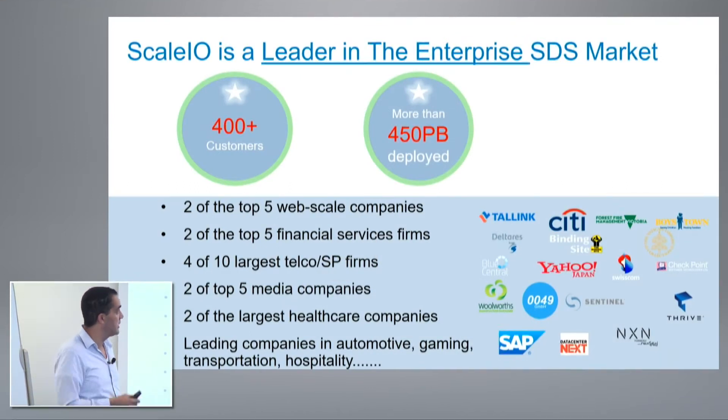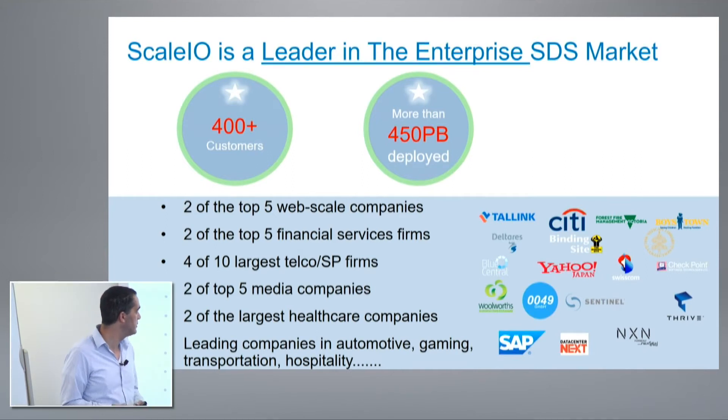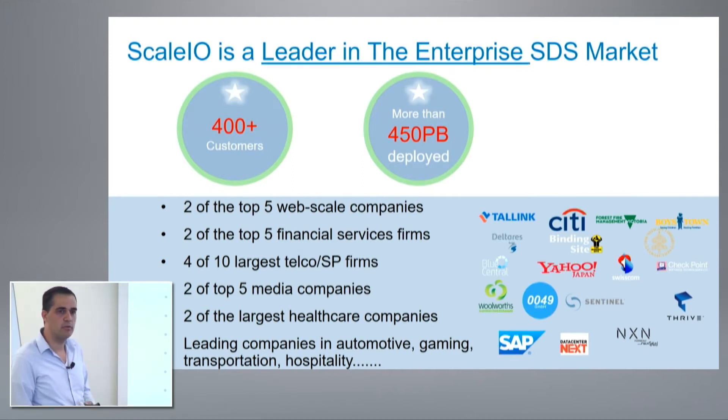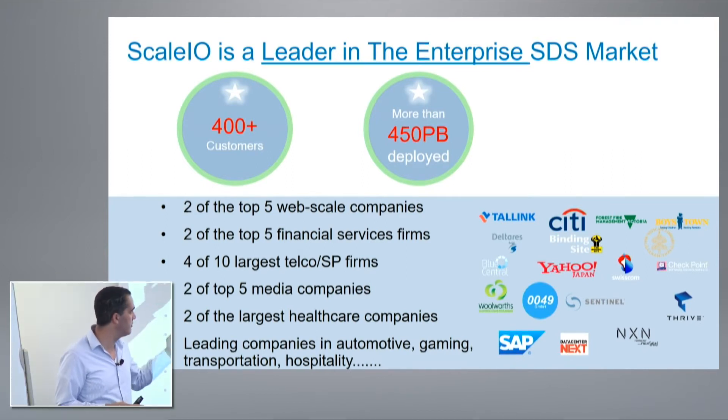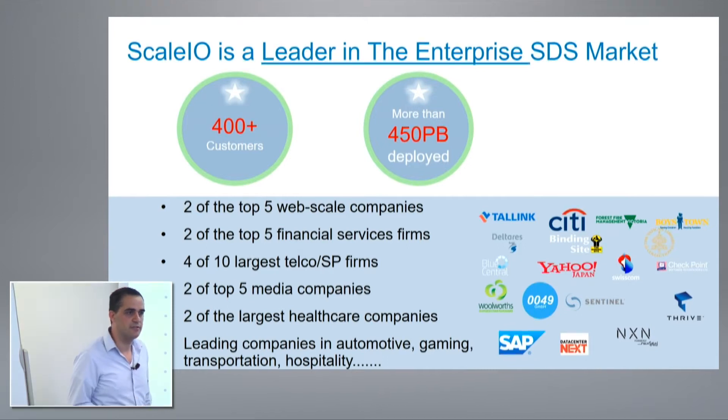We are seeing a tremendous acceleration and excitement in the software-defined storage market, and ScaleIO is a leader in this market. Right now we have over 400 customers deployed on ScaleIO, over 450 petabytes are deployed. Our largest customer has deployed around dozens of petabytes.